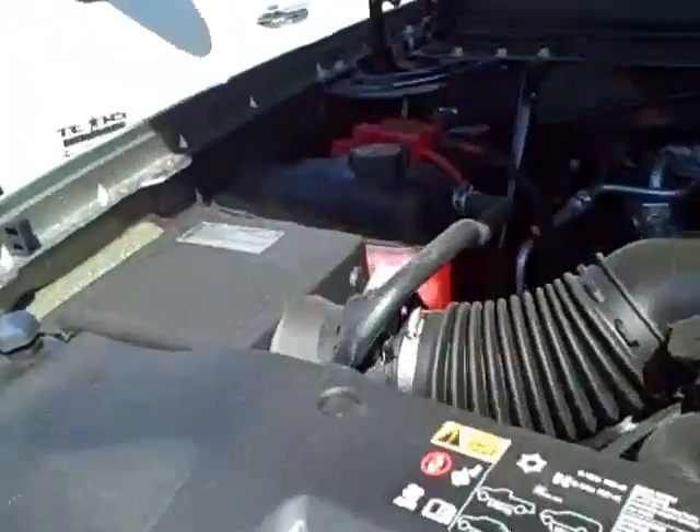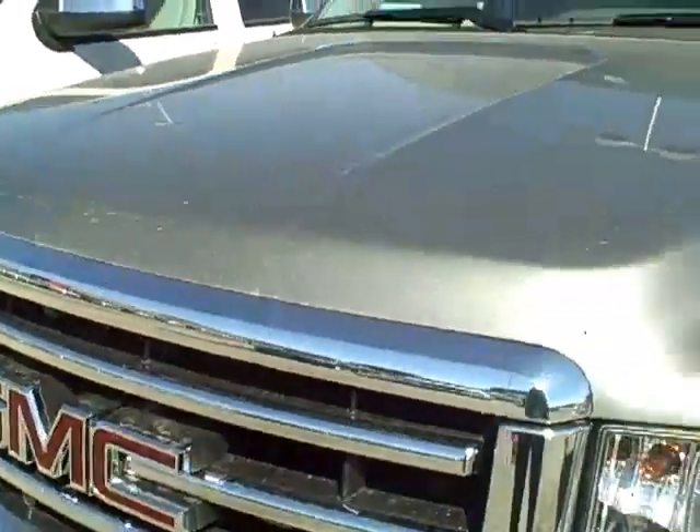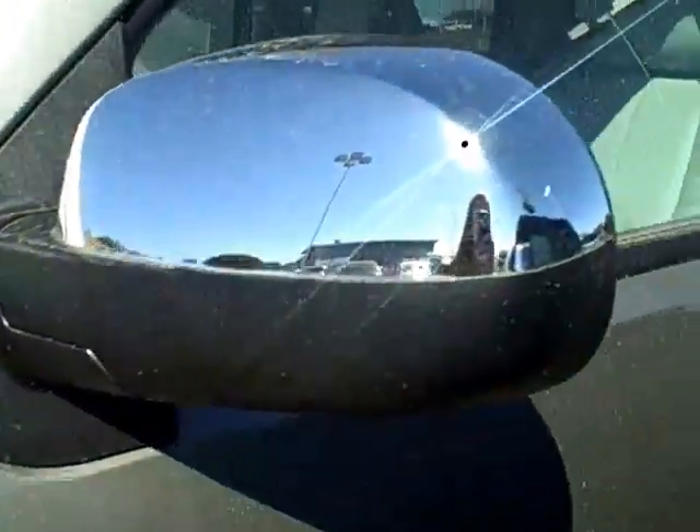2013 GMC Sierra 1500 is gray in color, does have brand new tires, is a Texas edition Sierra, and does include chrome accenting throughout the truck.